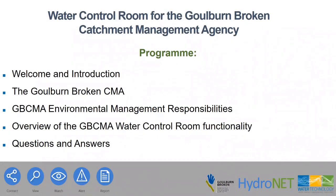Thank you very much Luke and thank you everyone for joining in to listen to our story on the Water Control Room for the Goulburn Broken Catchment Management Agency. It's been a great project that we've been working on through most of this year, made live at the end of October and during November. I'm going to talk about where the Goulburn Broken CMA is, what the environmental management responsibilities are, and then talk about the Water Control Room functionality.